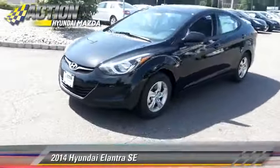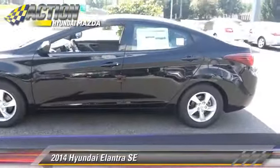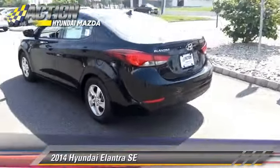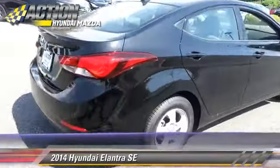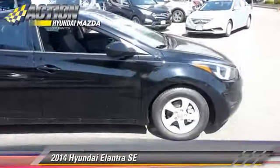The 2014 Hyundai Elantra SE, powered by a 1.8-liter 4-cylinder engine with a 6-speed automatic transmission. This vehicle is well equipped. This Hyundai features power door locks, a CD player, and power windows.